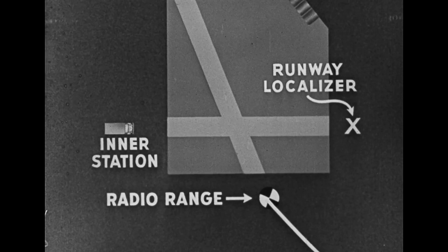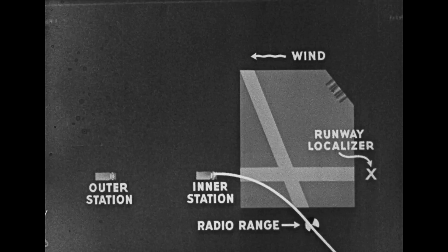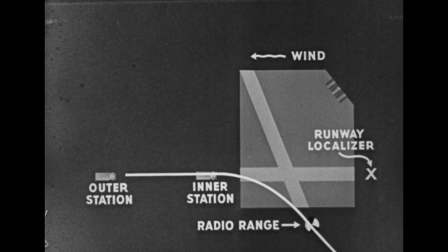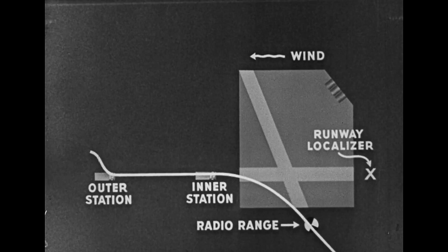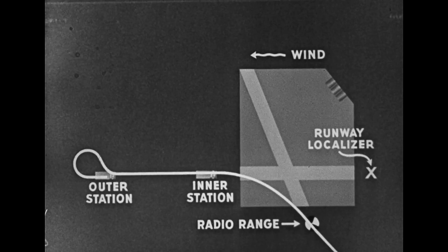Following the radio range, an airplane approaches the field on which it is desired to make an instrument landing. Homing with the radio compass, it is flown to the inner station. Here, the compass is immediately tuned to the outer station, and the approximate runway alignment is determined and set up on a directional gyro. At the outer station, a turn is negotiated and altitude is lost so that the airplane returns to the station at a specified height. Here, the compass is immediately tuned to the inner station.